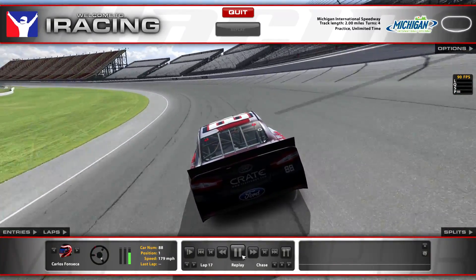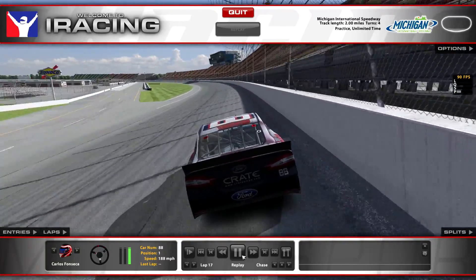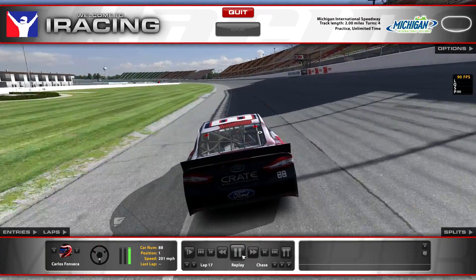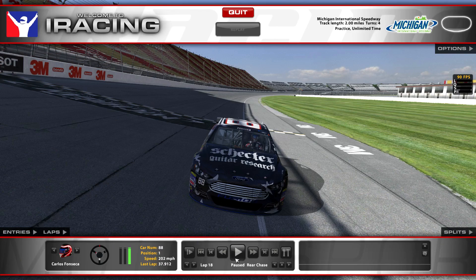You want to stay on the gas to keep momentum going, but you'll more than likely spin the tire. I don't know how to explain it — it's really weird. But there's your 37.9.